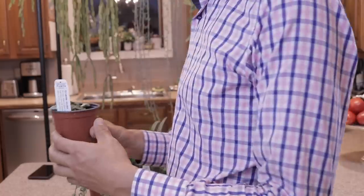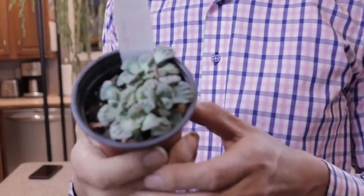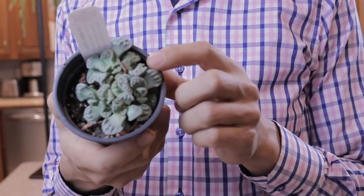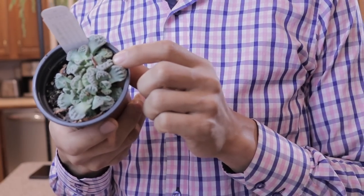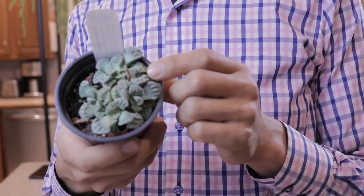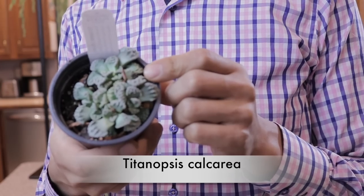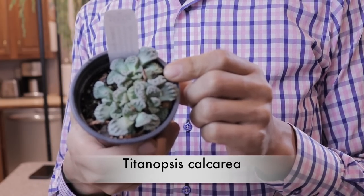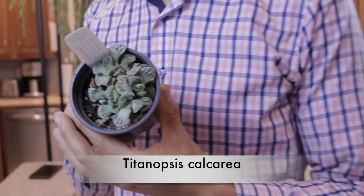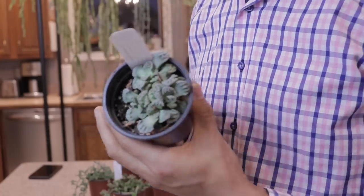The first one is a plant I've not grown before and it is really cool. The texture on the tips of the leaves kind of looks like toad skin — slightly warty. This is Titanopsis calcarea, and it's a very interesting succulent, so I'm going to have fun trying this.